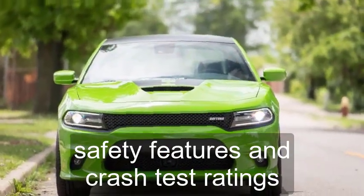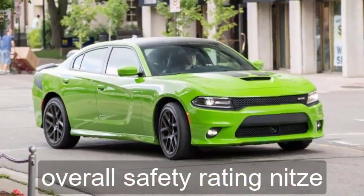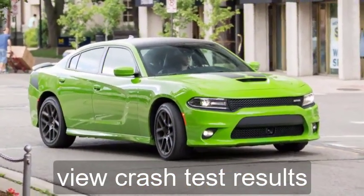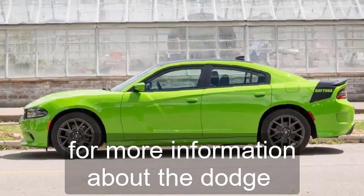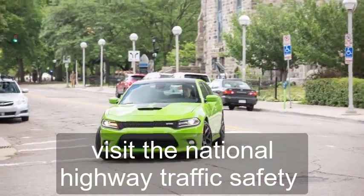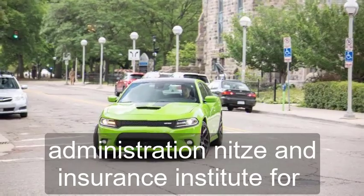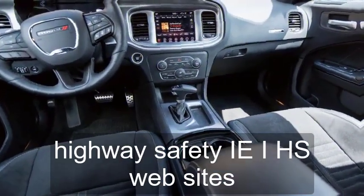Safety Features and Crash Test Ratings. For more information about the Dodge Charger's crash test results, visit the National Highway Traffic Safety Administration (NHTSA) and Insurance Institute for Highway Safety (IIHS) websites.